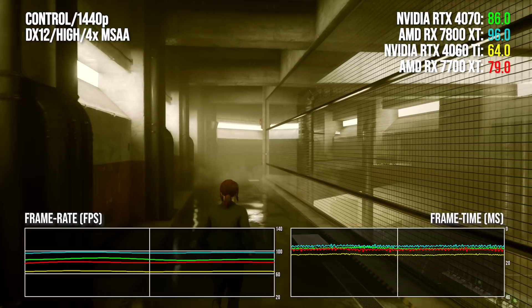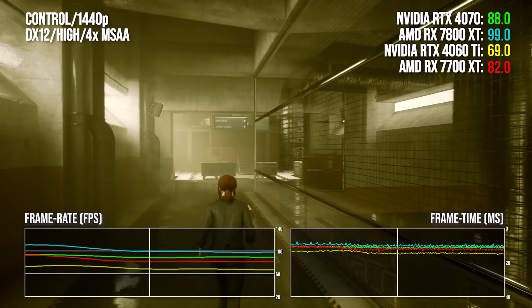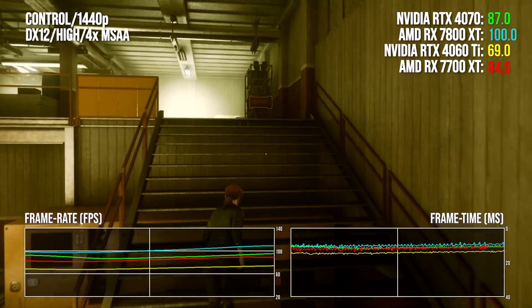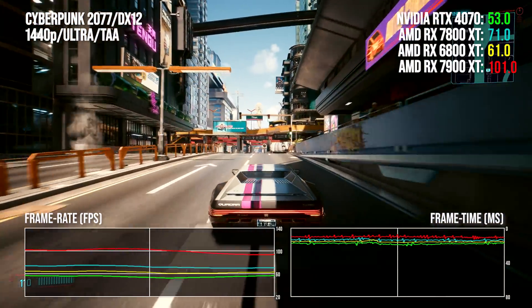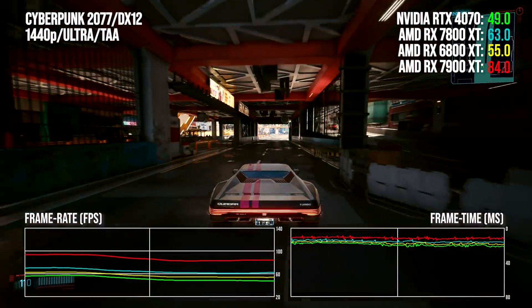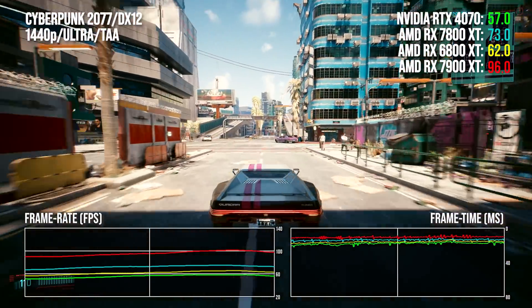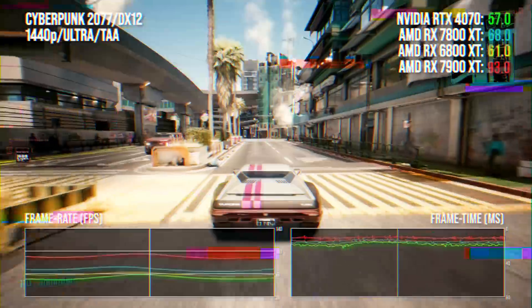Zeroing in on 7700 XT and 7800 XT comparisons: the pricier card is 11% more expensive but 21% faster, with 4 gigs more memory on top of that. The 7700 XT effortlessly sees off the 8 gig 4060 Ti, but a little more money gets you a lot more performance, and you should really be looking at the 7800 XT. In Cyberpunk 2077, based on a developer streaming test, the 7800 XT gets a mammoth 30 percentage point lead over the 4070, with a 15% lead over the outgoing 6800 XT.